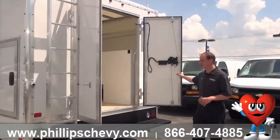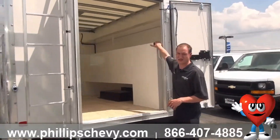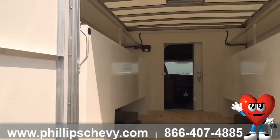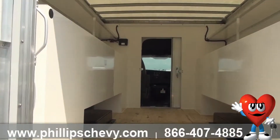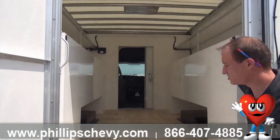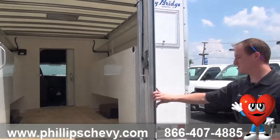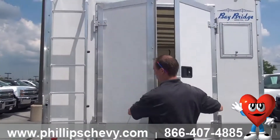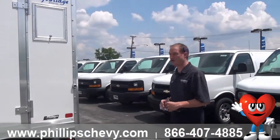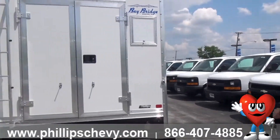Dual swinging rear doors here open up into our cabinet. This particular model does have the shelves inside. And you'll see that there is plenty of space inside, even with the cabinets on the exterior of the vehicle. And then way up front, there's that lockable pass-through door you saw. There are lights in here. We've got switches for those so you're not in the dark. Again, this is a dual swinging rear door. They are lockable. This particular box was made by Bay Bridge. We do a lot of box trucks from Bay Bridge, as well as Supreme.